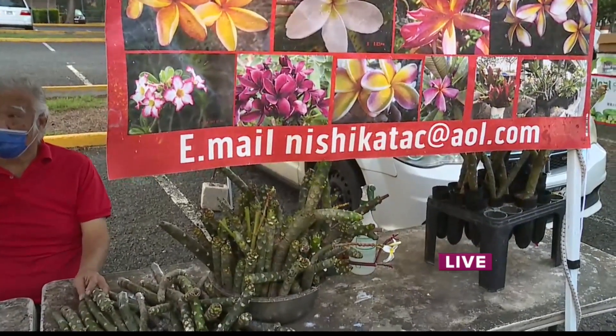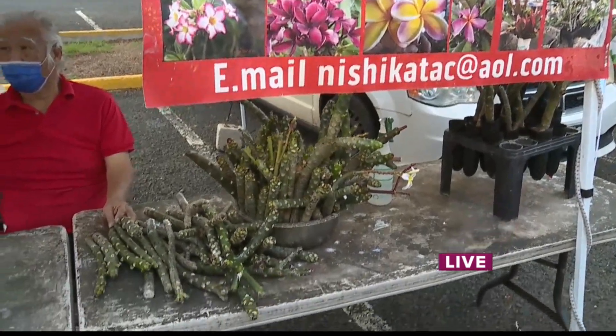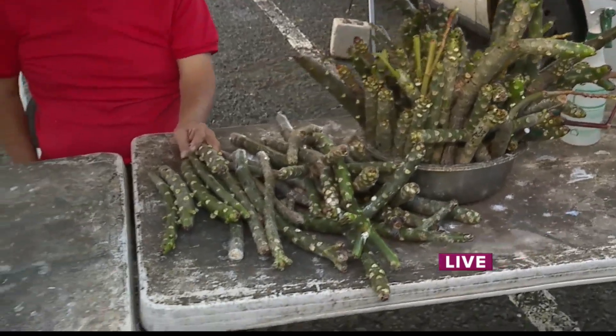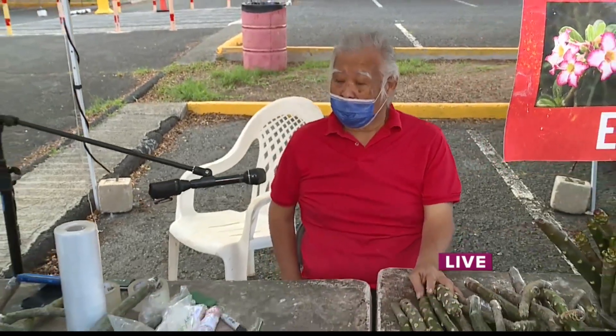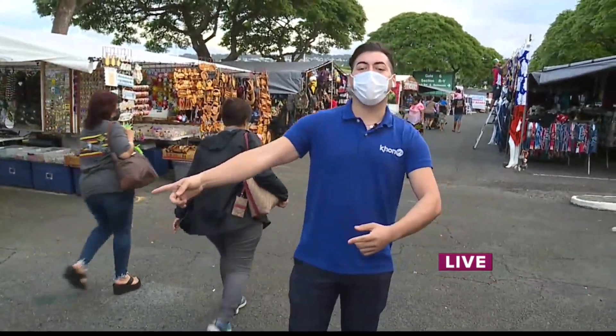Is there anything else you want to share about the experience or how this is going to change things for you? It's a good business — it's good for Hawaii. Some people used to come over from Japan and other parts of the mainland just to buy plumerias. It's very popular in mainland USA. Well, it's popular here on Wake Up Today too. We appreciate your time, Clarence. Thank you very much. Aloha. We're going to be hanging out here for Take 2.